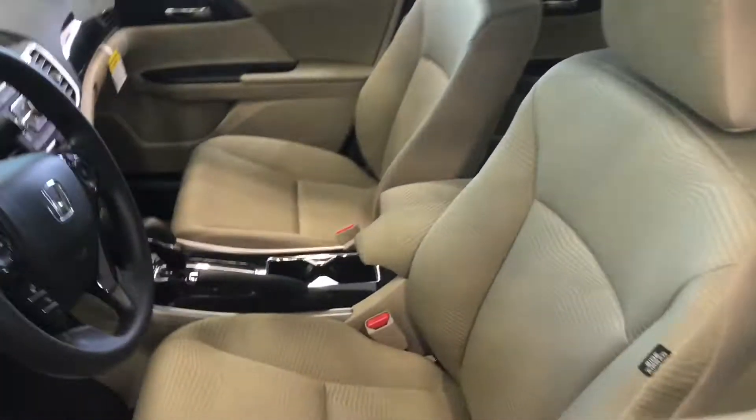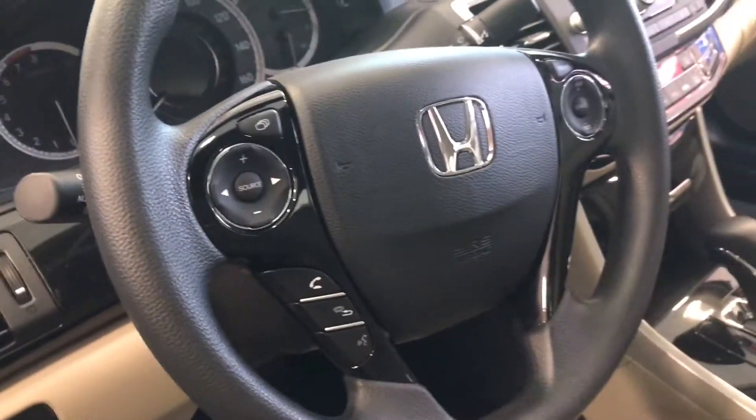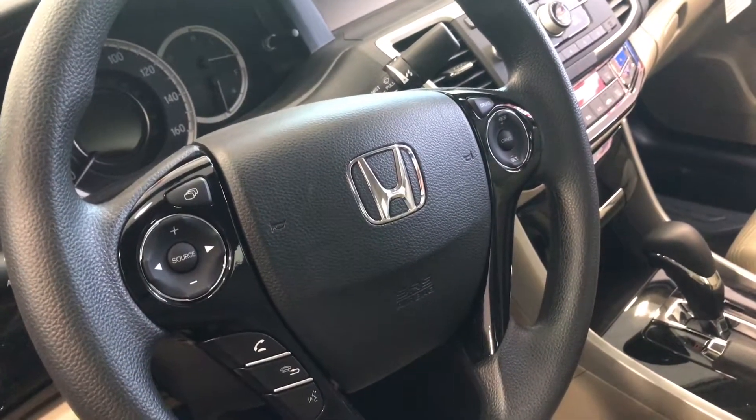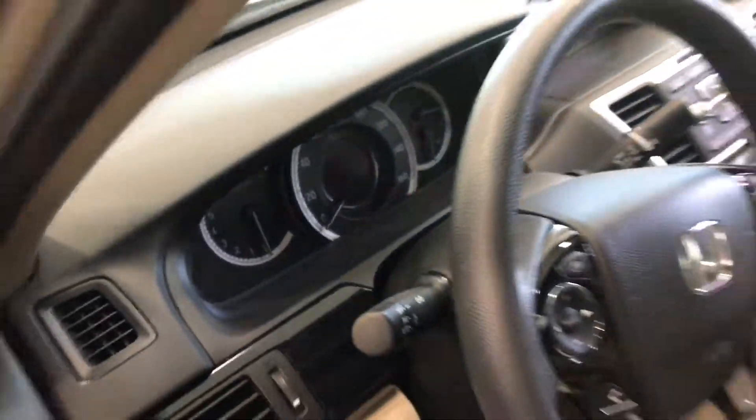As you can see here, the interior is fabric, but it's very high-quality fabric. You have the screen there that displays the backup camera, you have the Bluetooth, and also all your volume and radio controls, presets, and cruise control. This vehicle does come with auto headlights, so your lights will turn on and off automatically.